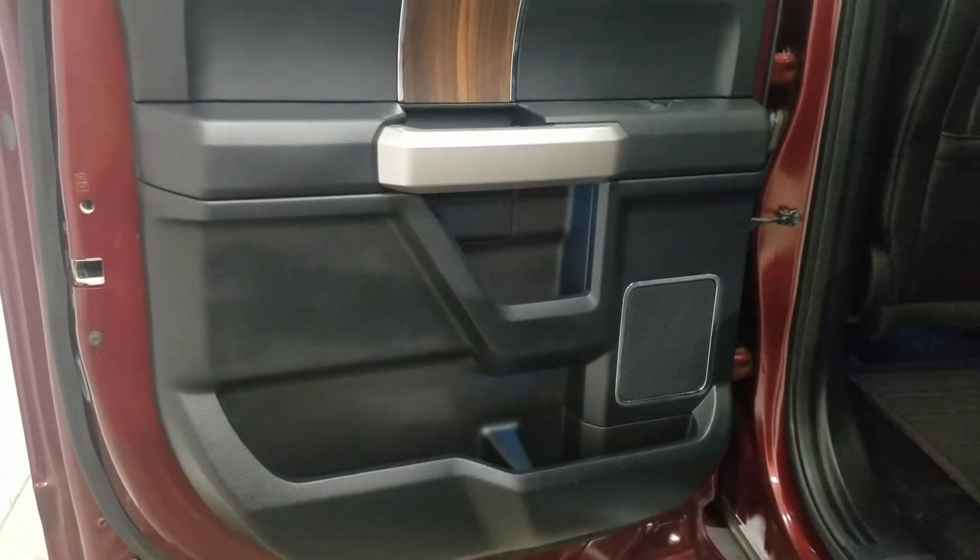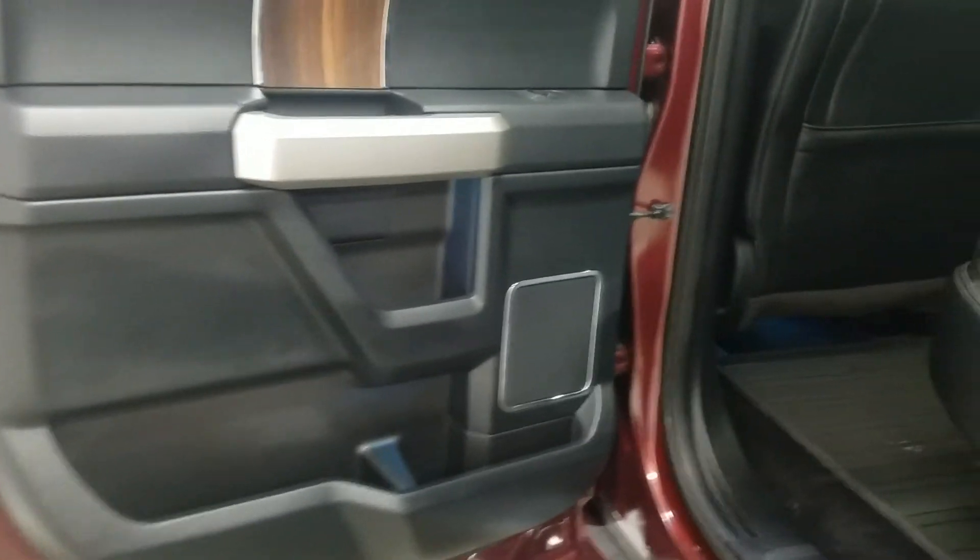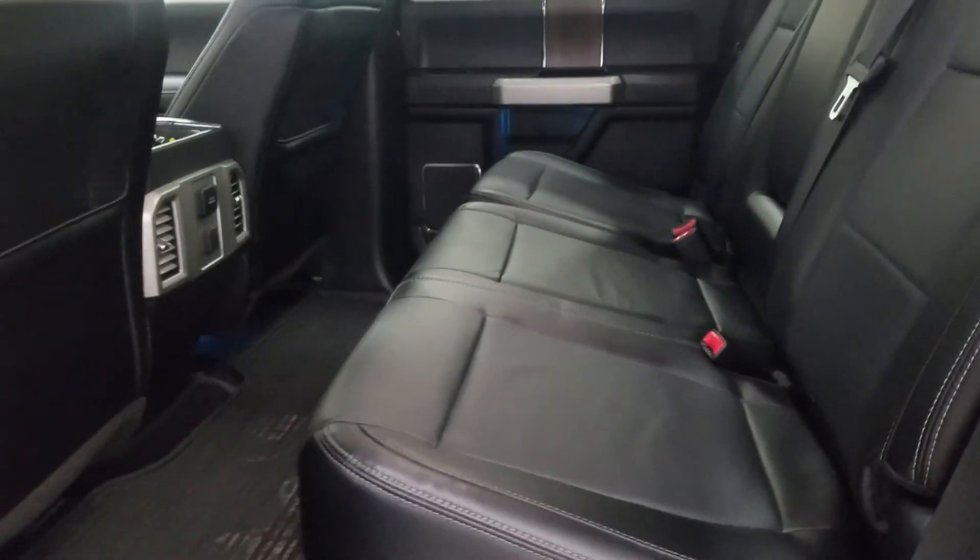At the rear, passengers can also enjoy door storage as well as power windows and even more storage at the rear of our driver and passenger seats. Our back bench seating for three leaves tons of head space and leg room for passengers to enjoy.